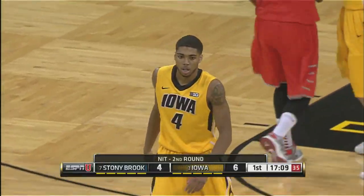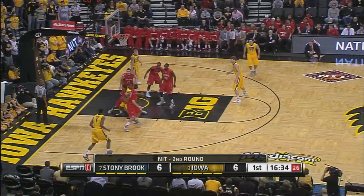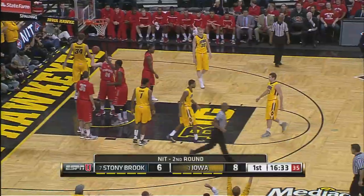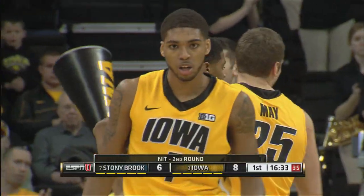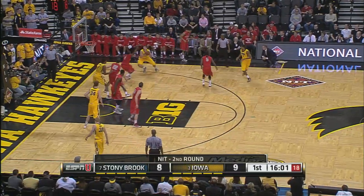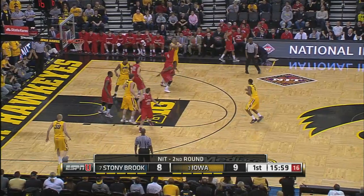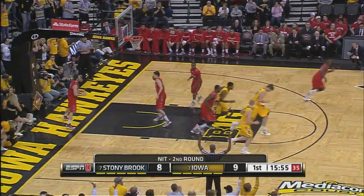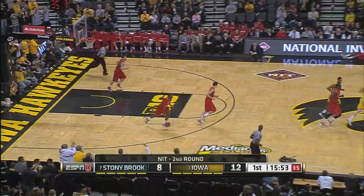That's what makes Devin Marble so dangerous. He loves to curl by the elbow. Marble and one — a big hop step inside. May couldn't get past Jackson, and a look for Marble. He's hot early, ten points for the junior.